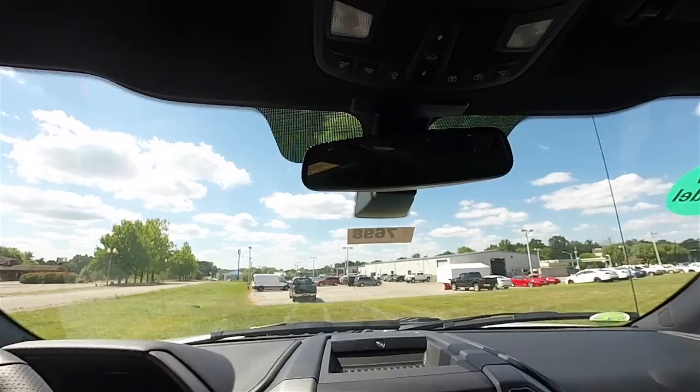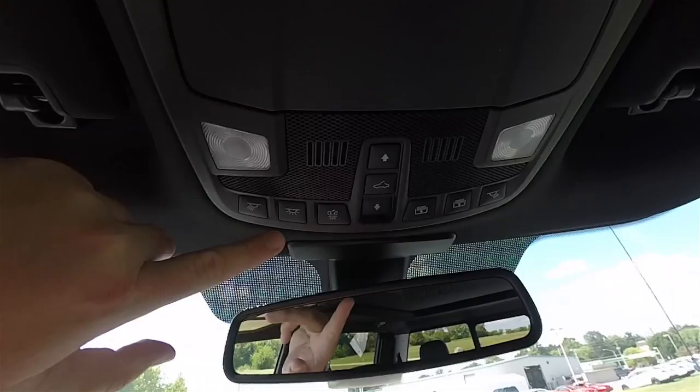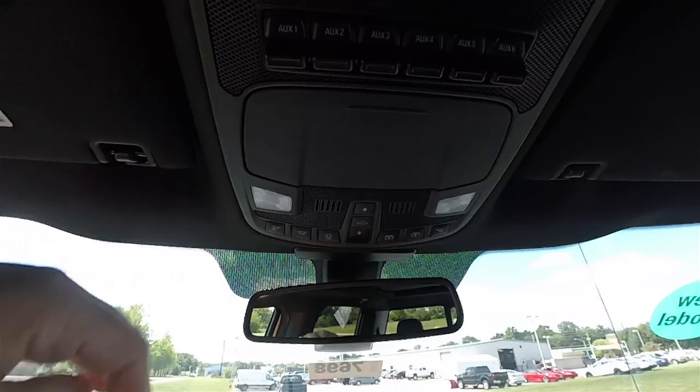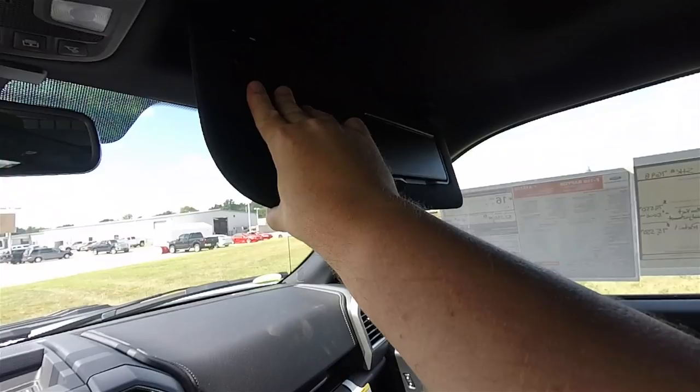Looking overhead, you have an automatic dimming rearview mirror, HomeLink universal garage door opener, LED interior lighting, sunroof and shade controls, and a power rear window switch. There are also six auxiliary switches that you can program, a sunglasses holder, LED illuminated vanity mirrors on the sun visors, and sun visors that slide out on extension rods.